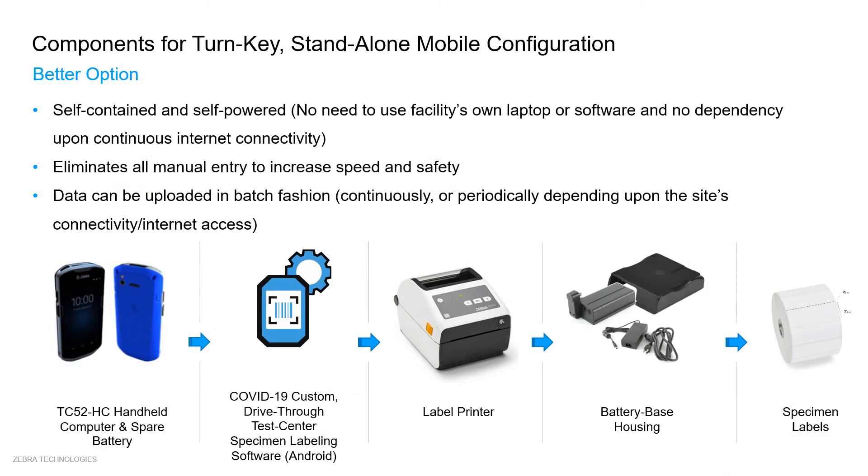Looking more into the components of this turnkey standalone mobile configuration: our CERBRA healthcare devices are designed specifically for healthcare use cases. With advanced scanning technology, they rapidly capture 1D and 2D barcodes. They are highly durable, with drop ratings suited to cement hospital floors and full-shift batteries, making them ideal for the hectic environment of drive-thru testing centres. They are also designed with healthcare-grade plastic, which reduces the spread of infections.